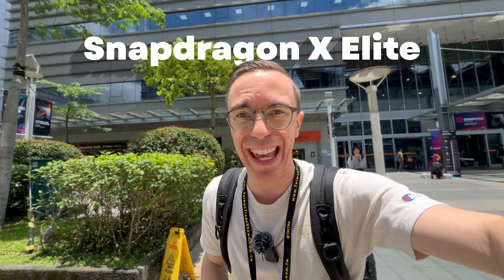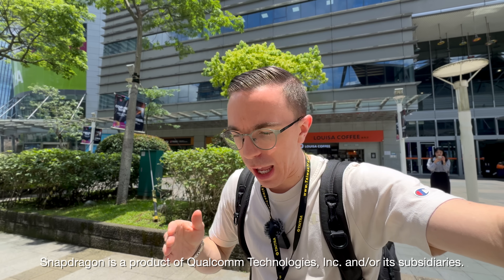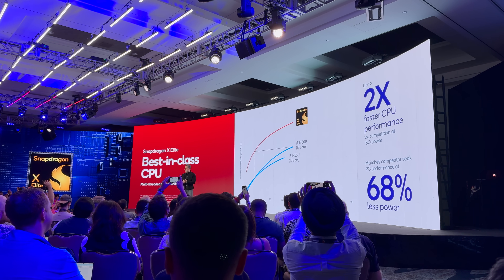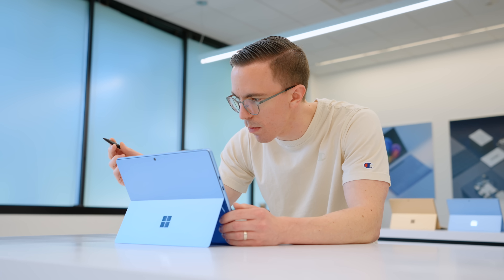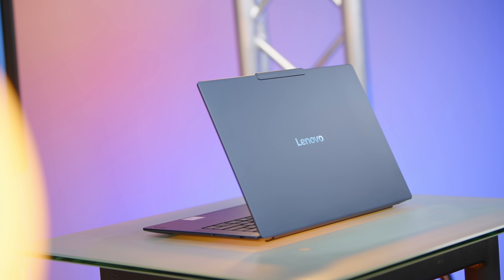It is hard to overstate just how big of a deal the Snapdragon X Elite is. I'm out here in Taiwan for Computex, and Qualcomm and I have been collaborating on this video for months — from the initial announcement at the Snapdragon Summit last year. I visited the Qualcomm HQ in San Diego, took several trips to visit Microsoft to learn about the Windows part of the story, and I might have called in a few favors to get my hands on an actual laptop powered by Snapdragon X Elite way before launch.